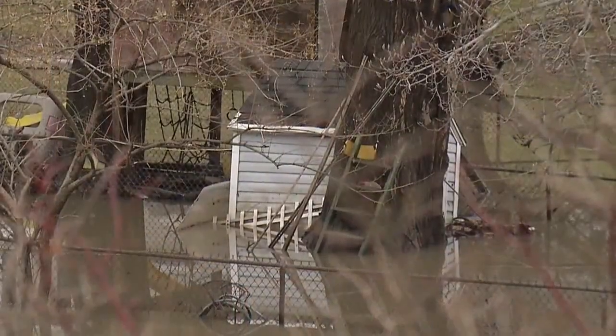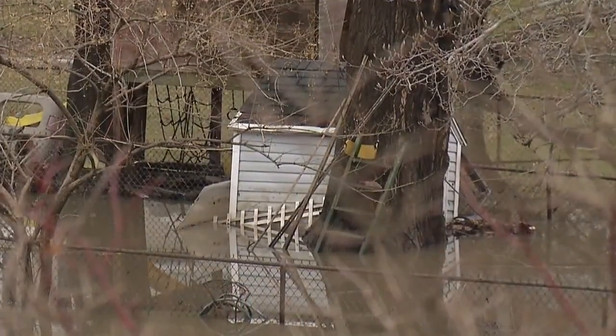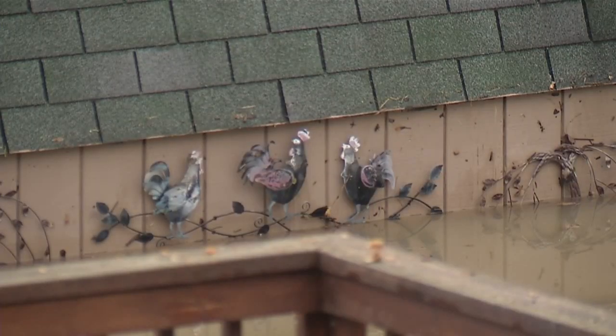They're waiting for the water to go down so they can check it out. And believe it or not, what you see here isn't even the worst of it — it was a few feet higher. You could actually hear the bubbling of the water rushing in and filling up the groundhog holes overnight. It was like a hissing sound. It was actually pretty wild.